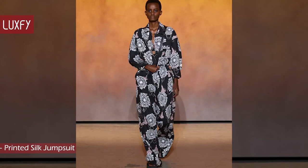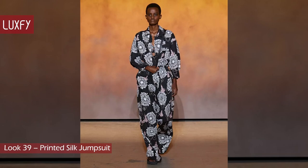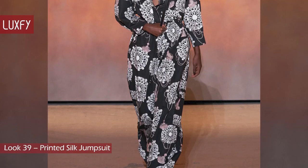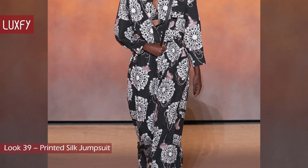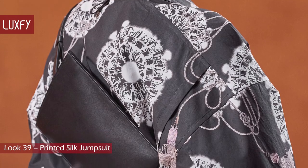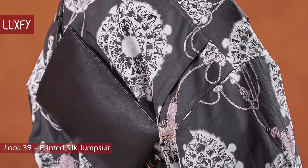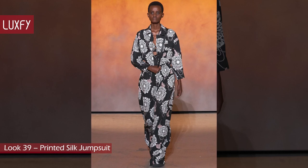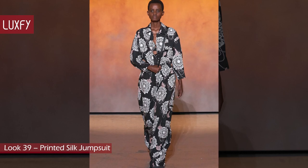Look 39: Printed Silk Jumpsuit. The jumpsuit was in theme with the airport location of the show, and this beautiful print was inspired by the Hermès equestrian heritage. It was paired with a crossbody pouch and a bralette matching the same print. This look is sporty, comfortable, and chic — all Hermès wants you to feel when wearing this new collection.